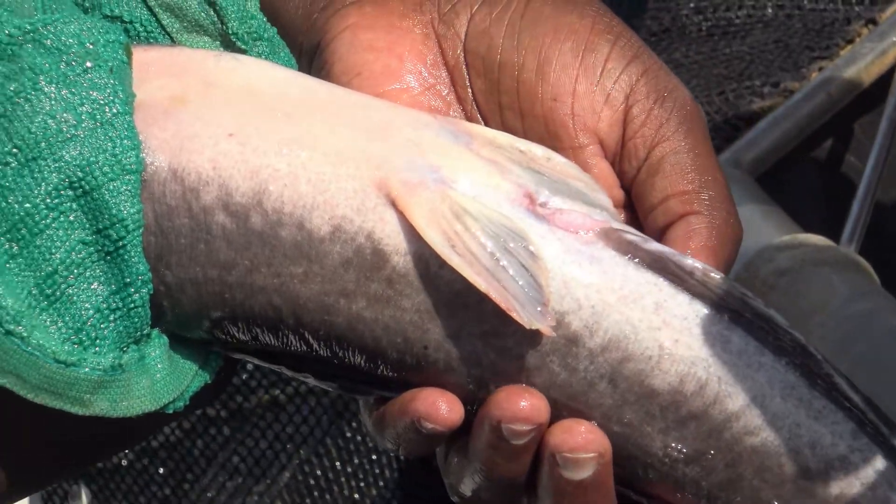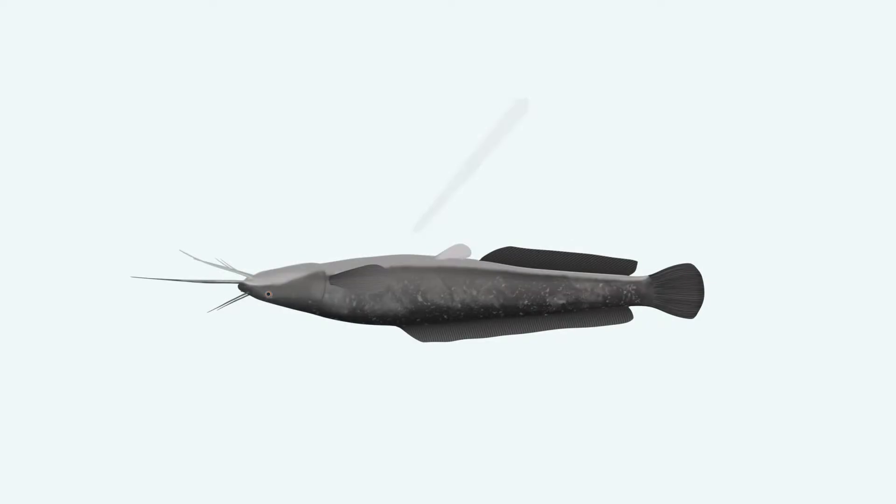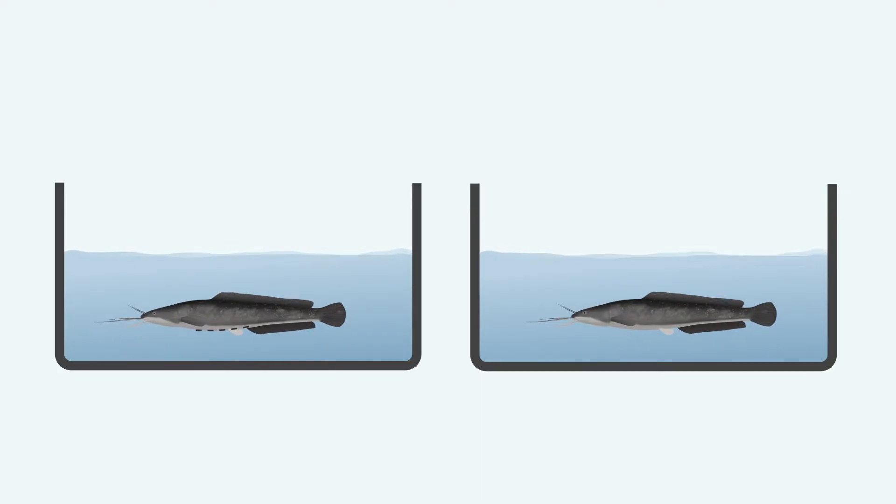Many hatcheries only use males once, meaning that after milk collection the males are discarded. Hatcheries that operate on males so they can collect milk during multiple spawnings over the years will stitch them up and also place them in a separate holding unit with clean water. Both the male and female catfish should be closely monitored in the hours after the procedure to make sure that they do wake up properly and that the males are not bleeding from the stitched incision.